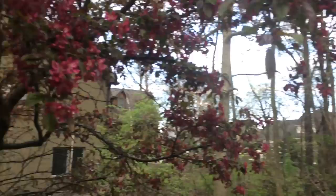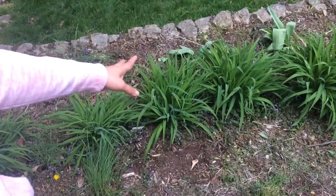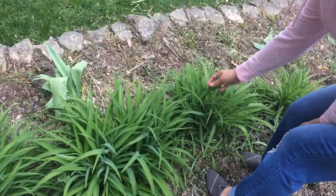Down here, as you can see, there are plants and the flowers haven't come out yet, but they will be yellow soon. They usually come out on summertime, like early summer.